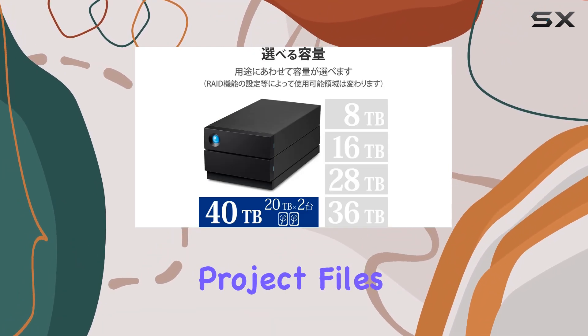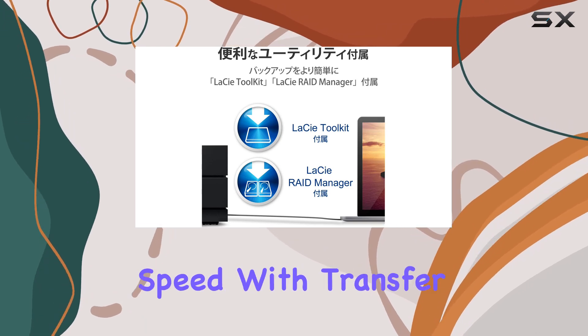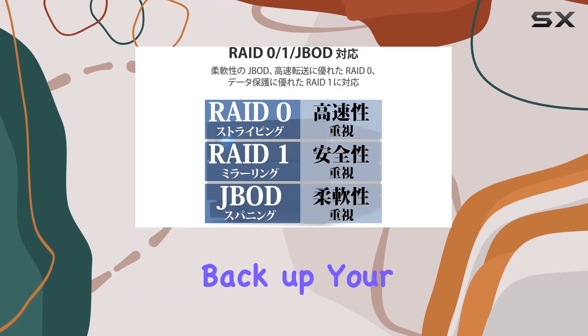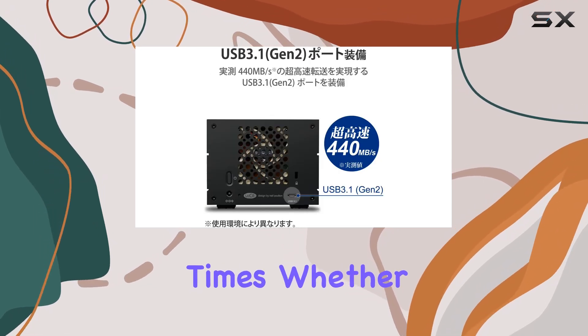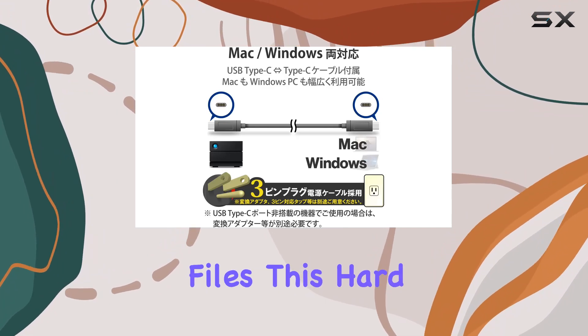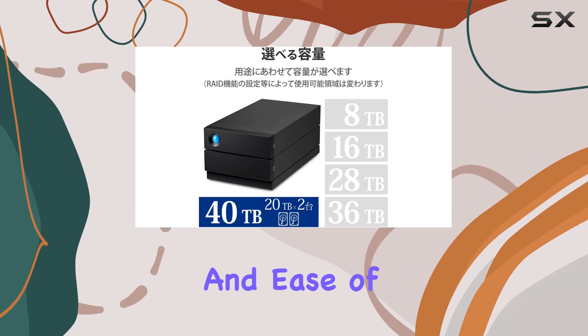One of the standout features of the LaCie 2big RAID is its exceptional speed, with transfer rates of up to 550 megabytes per second. You can quickly back up your data, access large files, and streamline your workflow without the frustration of long wait times. Whether you're transferring footage from a shoot or editing large video files, this hard drive handles it with ease.